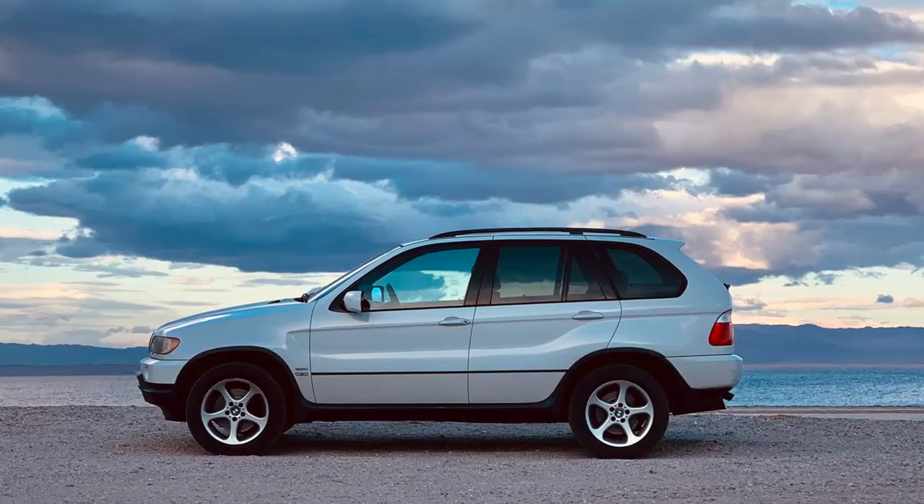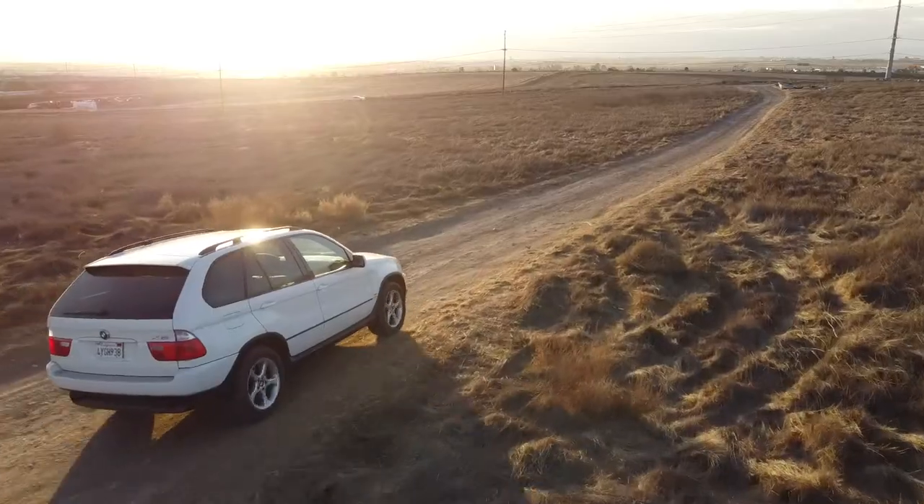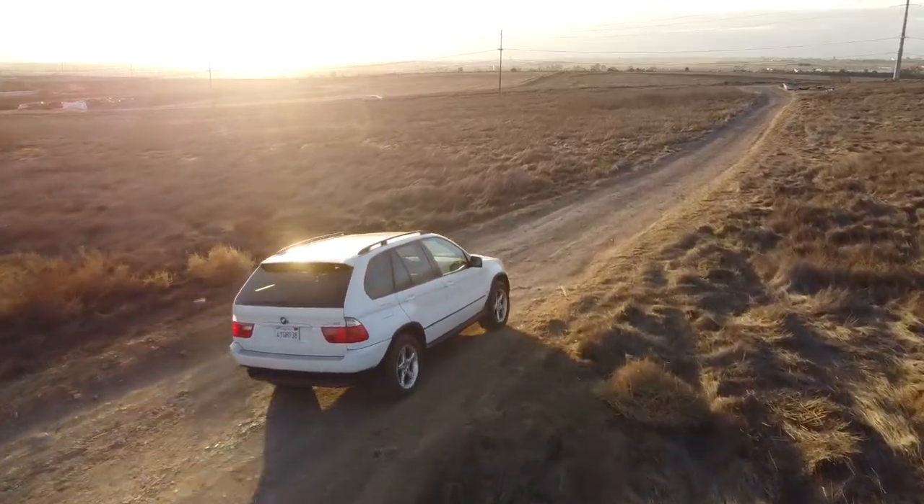Hey guys, James here and welcome back to my channel. If you're new here, this channel is all about sharing my lifelong love of cars with you guys. Today we're sitting here in my 2002 E53 BMW X5 with the 3.0 inline-6 up under the hood. Today let's talk about why inline-6 engines are so awesome compared to their V6 counterparts, and also some of the disadvantages of inline-6 engines. And then at the end of this video, let's talk about why I think inline-6s are making a little bit of a comeback.